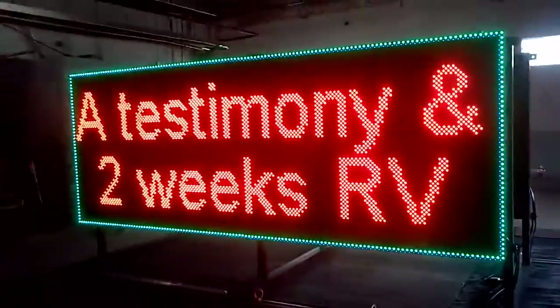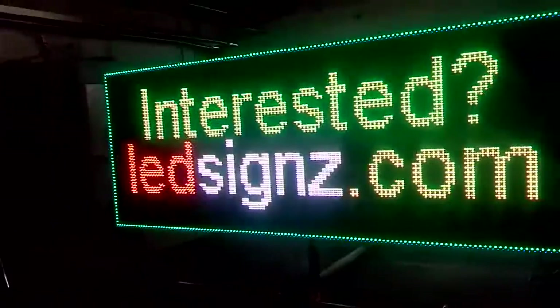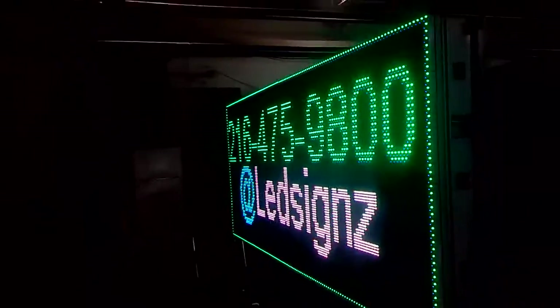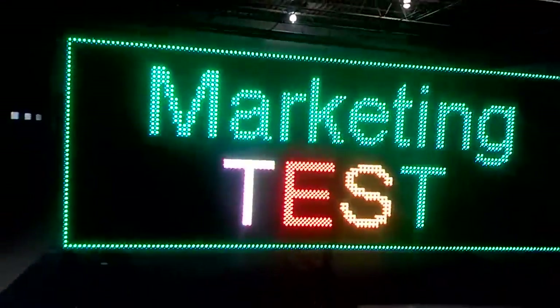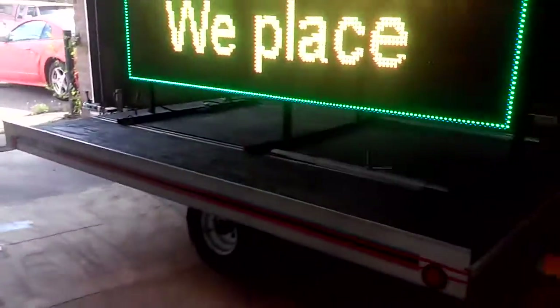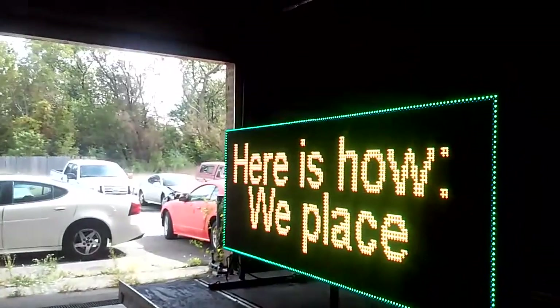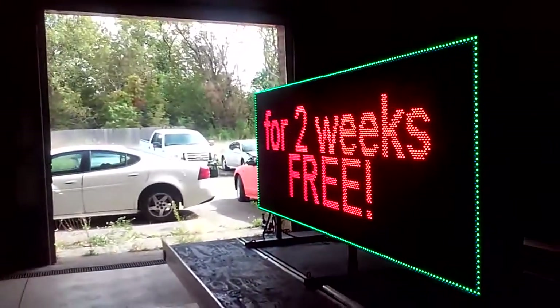We prefer that your dealership is near the highway because we want to demonstrate the power of this thing. All we ask is that during the two weeks, tell us how many sales you think you made because of the advertiser. It sits on a license plate, requires no computer, no generator, and no permit from City Hall to use it.